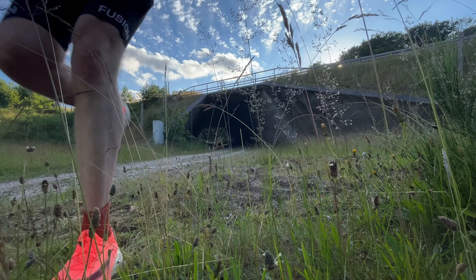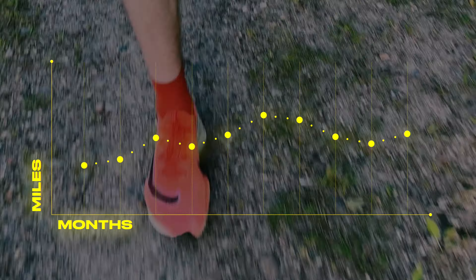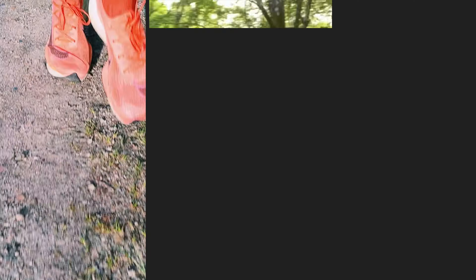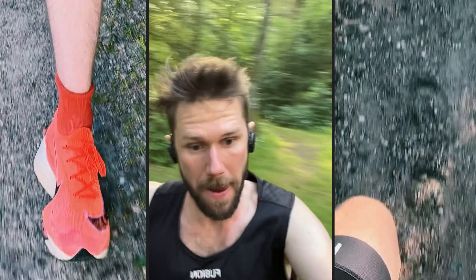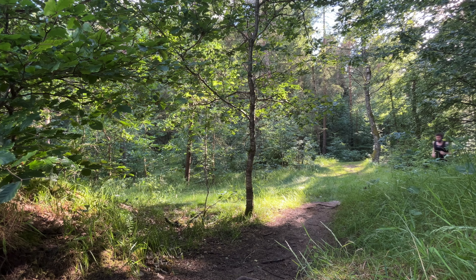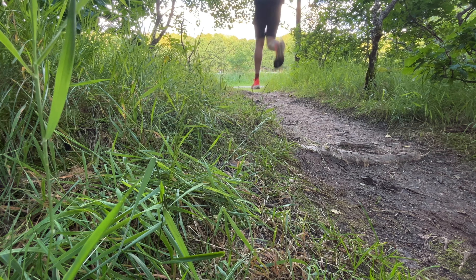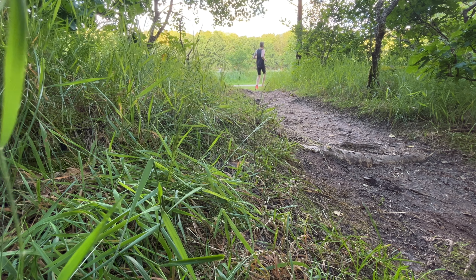When I began applying these methods, my consistency went through the roof because running never felt truly hard. In this video I'll show you exactly how to use these powerful strategies to start running faster with less effort, whether you're a complete beginner or an elite runner. I haven't seen these strategies discussed anywhere else online, and it's crazy that almost nobody is using them.